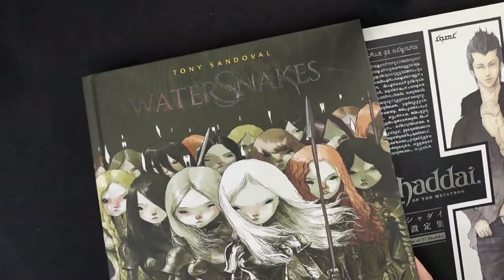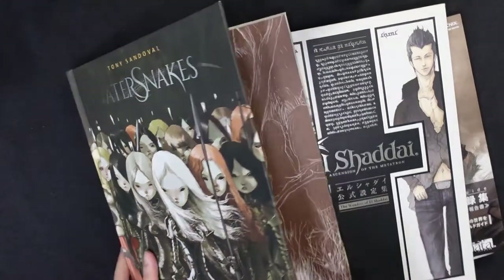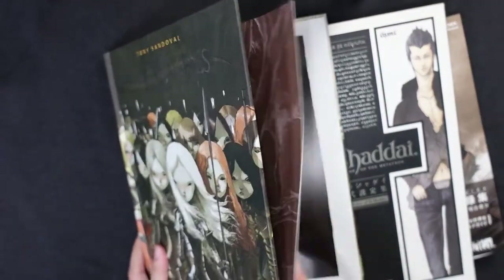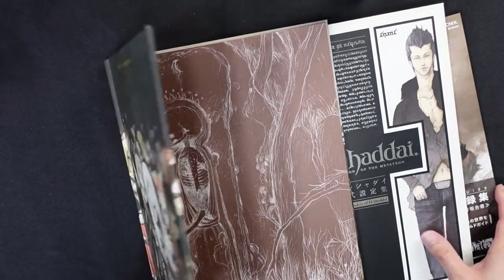And this illustrated storybook called Water Snakes by Tony Sandoval. I don't quite remember what the story was about — it's a couple of years ago that I got this book — but I just really love the artwork.